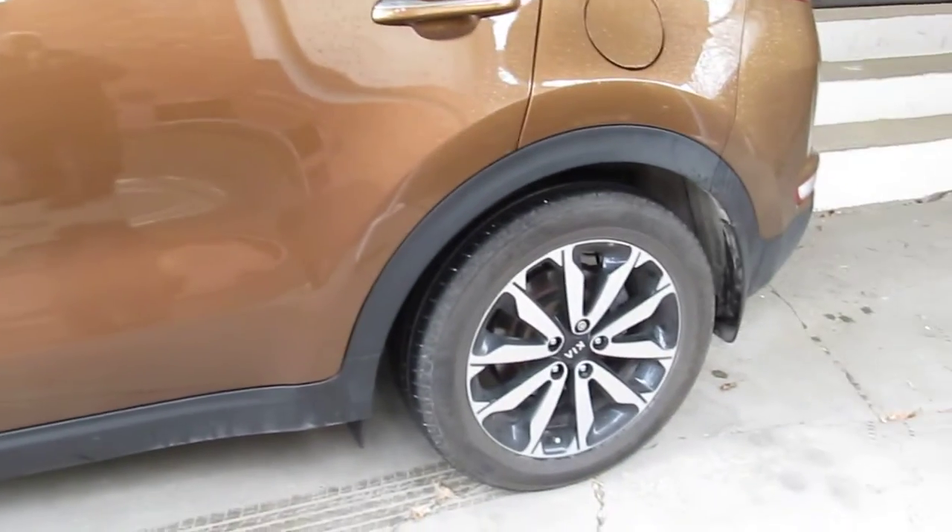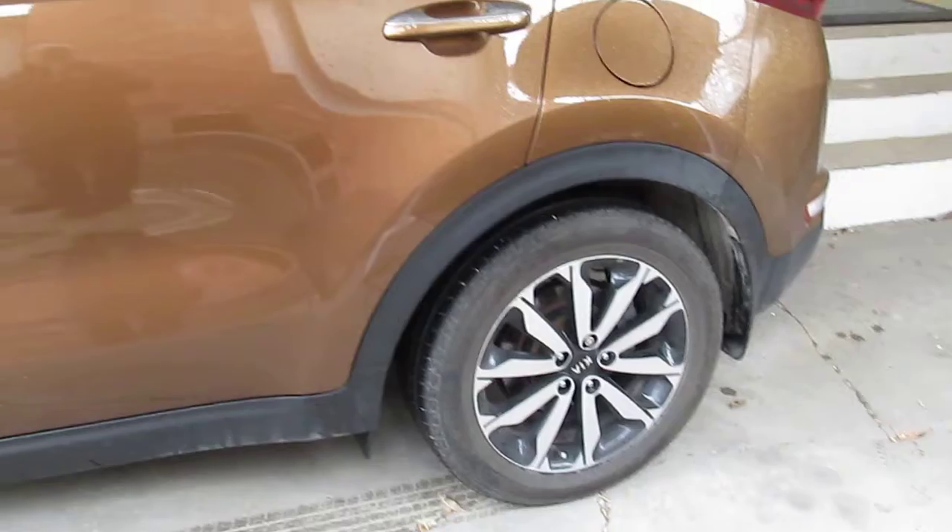Hi there, this is Victor. Welcome to my channel Vic5N Season 3, and welcome to the 18-month review of the Kia Sportage, which is just behind me. There it is. We just changed the tires over to the all-season ones. I'm going to get in the car and explain some more things.